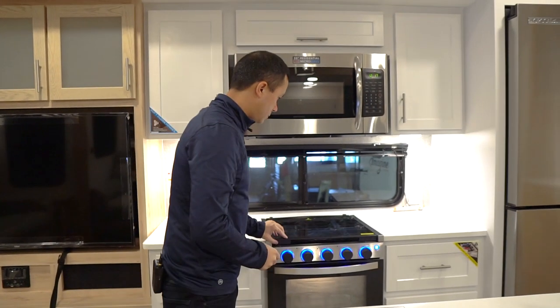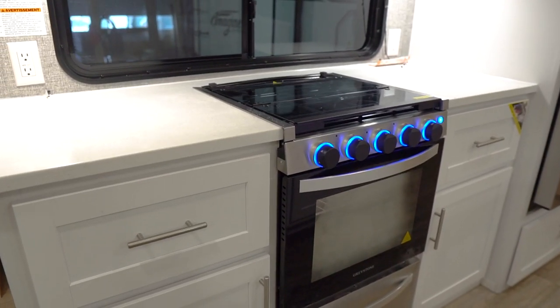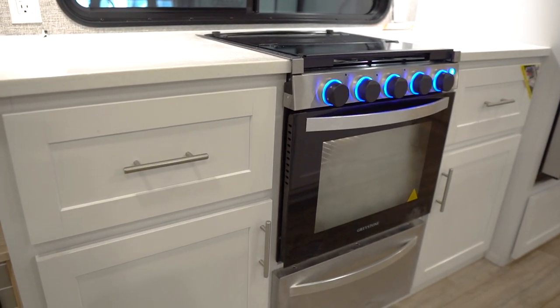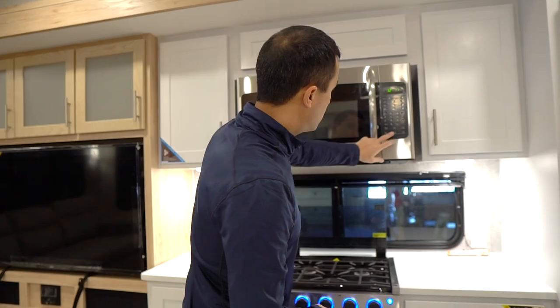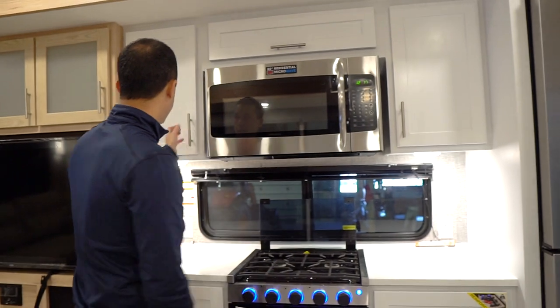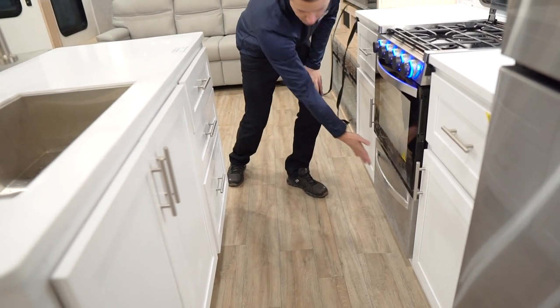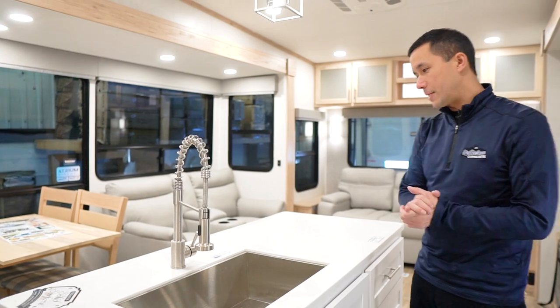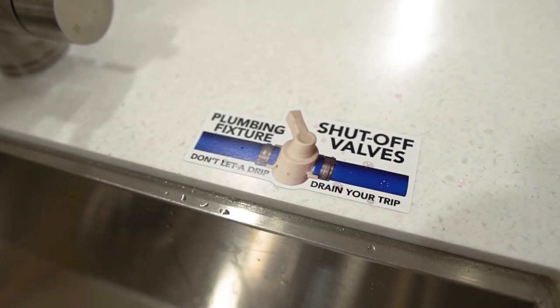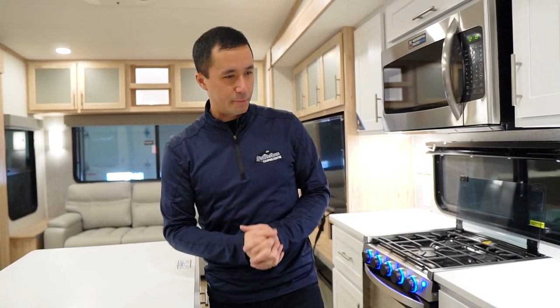Three-burner range with a cool look — glass recessed top and backsplash, big window, counter space on both sides of the range. Great when you're cooking; you can never have enough counter space. Overhead we have a 30-inch residential microwave with the fan built in and the light. Then there's a nice big drawer underneath the range for pots and pans, and a high-rise pillow faucet. They have shutoff valves at all the major fixtures in the coach, so if you ever have a water leak you can close it off just like at home — it doesn't end your camping weekend.